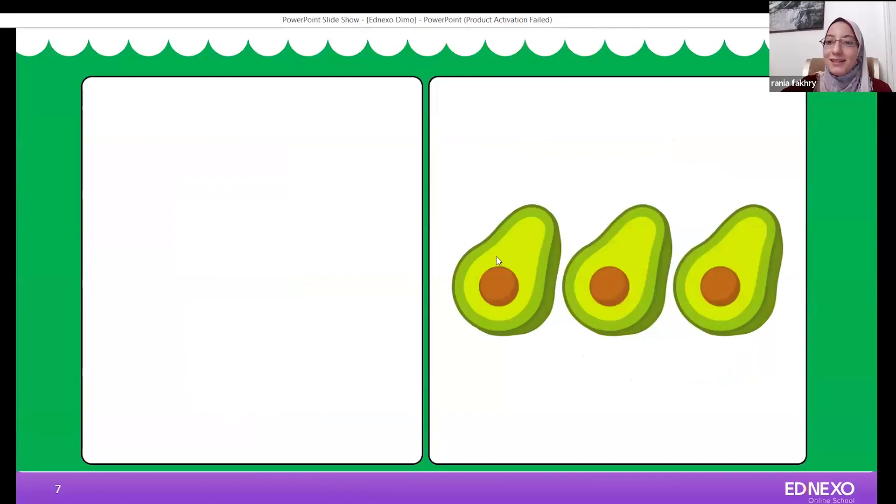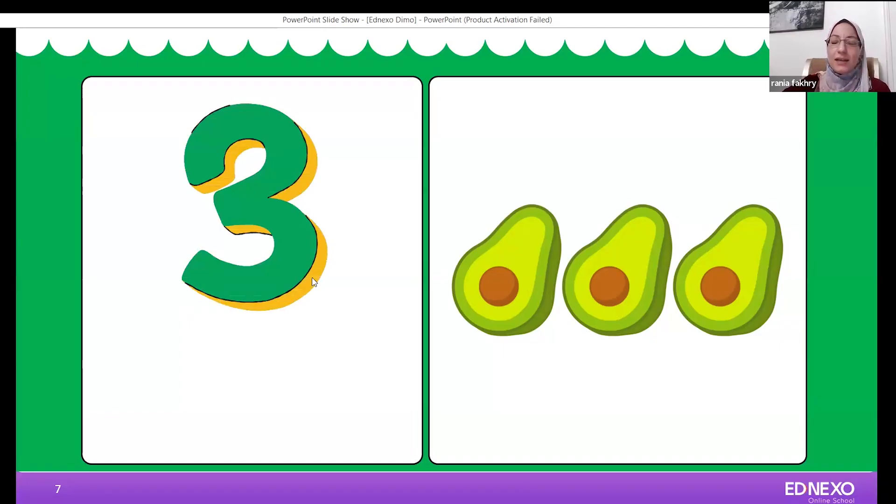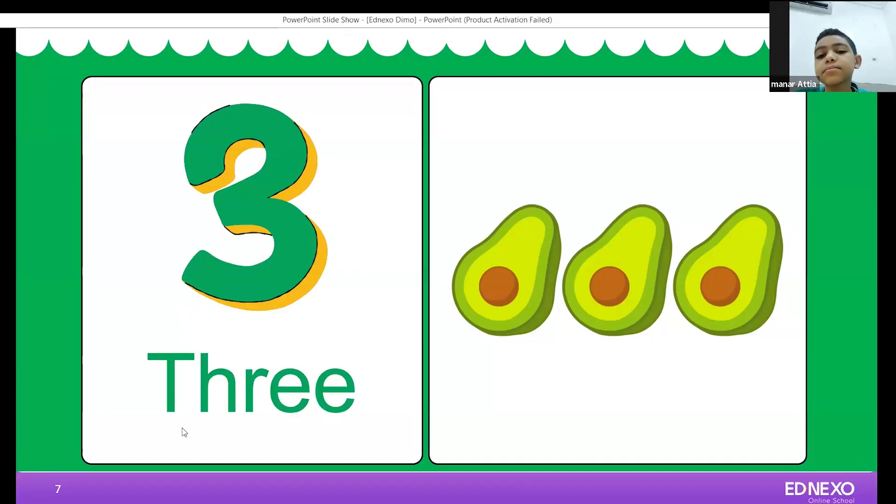Hello Sarah. Do you like avocado, Sarah? No? It's so healthy! Could you please count how many avocados do we have here? Three. Let's write number three, and please don't forget to write number three in letters. T-H-R-E-E. Well done, good job Sarah, bravo!